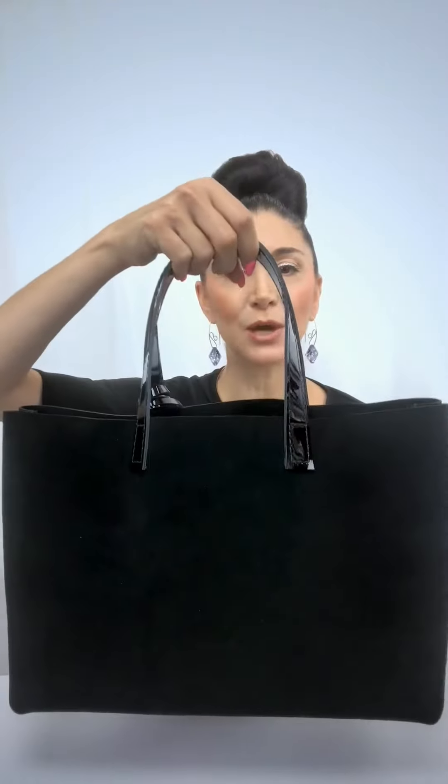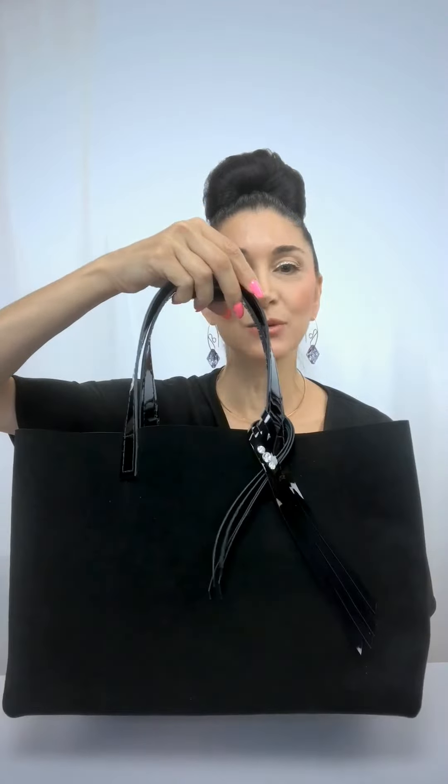Hi, I'm Lisa Ramos, the designer and maker at Mona Lisa. Today I am featuring one of my handmade tote bags. It's a beautiful satin silk suede, designed with a fringe piece made out of patent leather.